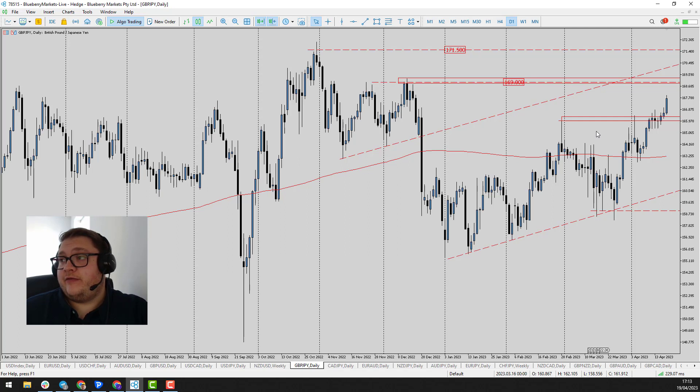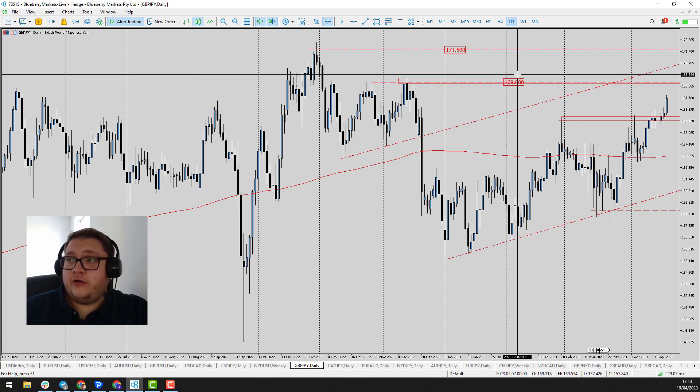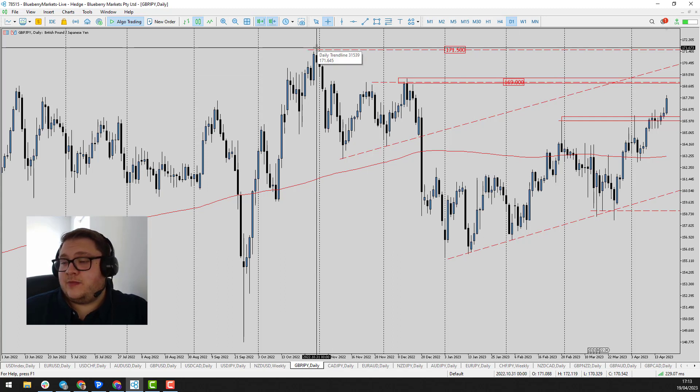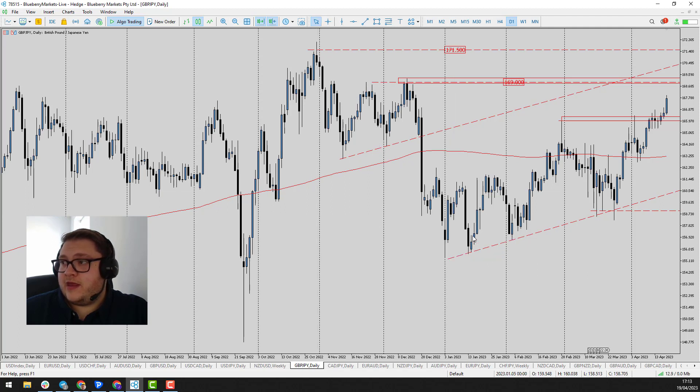Very significant selling pressure there. I like to see that sometimes because price can always come back and retest those levels, and we're seeing that at the moment with price heading towards the 169 handle. The level above that, if price were to trade even higher, was 171.50 — those are the highs back at the end of October, where we also saw quite a significant move down.